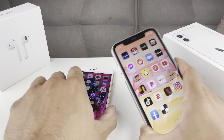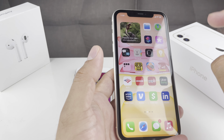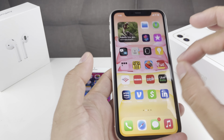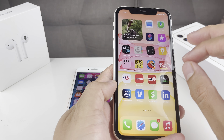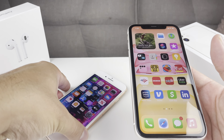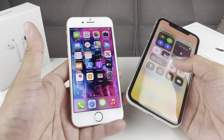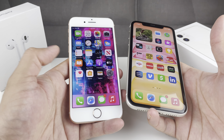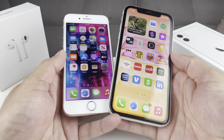There are a lot of similarities between these two phones. On the iPhone 11, you have a Liquid Retina HD display — it's a 6.1-inch display, also LCD, but the resolution is a little higher because of that Liquid Retina: 1792 by 828 pixels. The contrast ratio, True Tone, wide color display, and max brightness are pretty much similar between the two. So display-wise, the biggest takeaway is the bigger Liquid Retina display on the 11 versus the non-Liquid Retina on the 8.